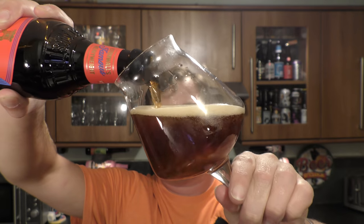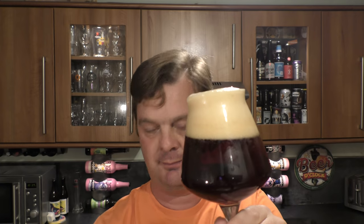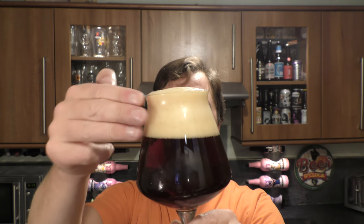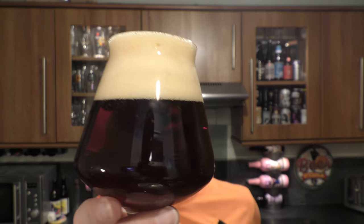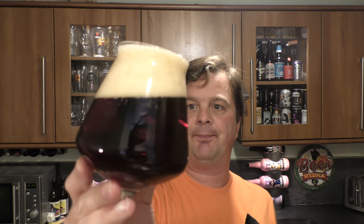Looks pretty good. Definitely a Ruby Red Ale. We've got a two to three finger, slightly off-white head, good levels of carbonation. Ruby, red, dark, mild — yes. Clear, pretty clear.